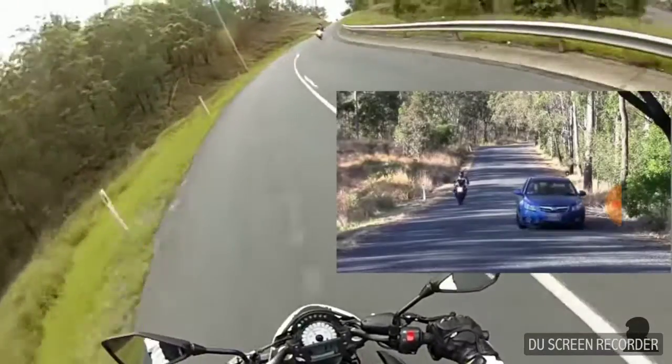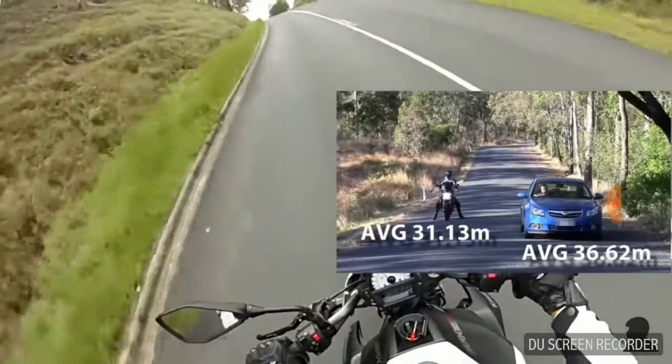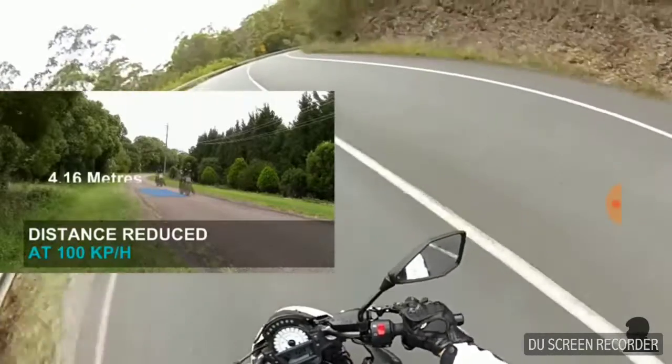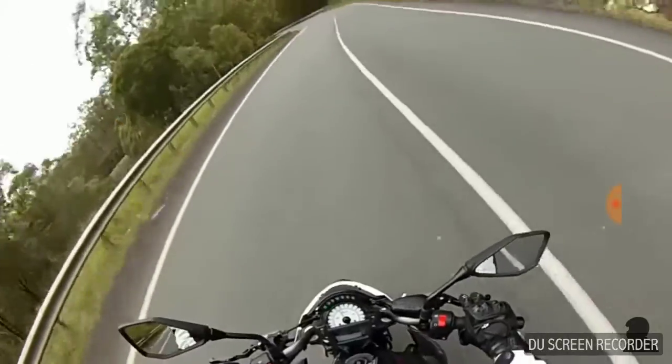If you've seen our video 'Can a motorcycle brake faster than a car?' you'll know that an average bike can stop quicker than an average car. And if you've seen our video on two-fingered braking, you'll know that technique can reduce your stopping distance by around four meters at 100 kilometers an hour. In this video we'll look at the braking distances between using just your back brake, front brake, and combined braking.